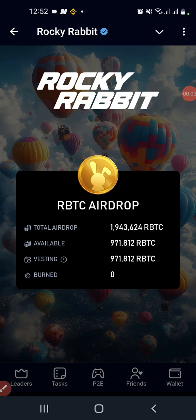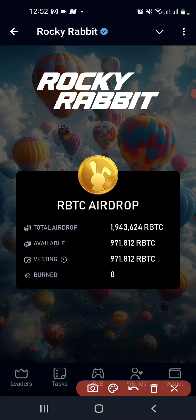Hello guys, welcome to another episode of Rocky Rabbits. The airdrop is in! You can see my screen — I have one million 943,624 RBTC available right now.